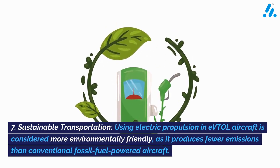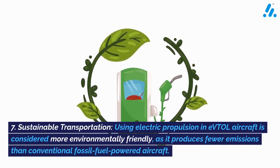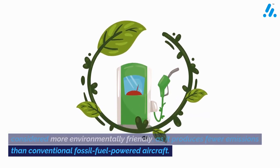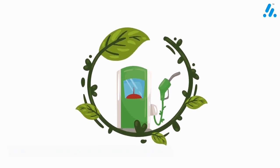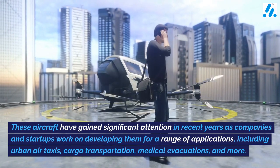7. Sustainable transportation — using electric propulsion in eVTOL aircraft is considered more environmentally friendly, as it produces fewer emissions than conventional fossil fuel-powered aircraft. These aircraft have gained significant attention in recent years as companies and startups work on developing them.